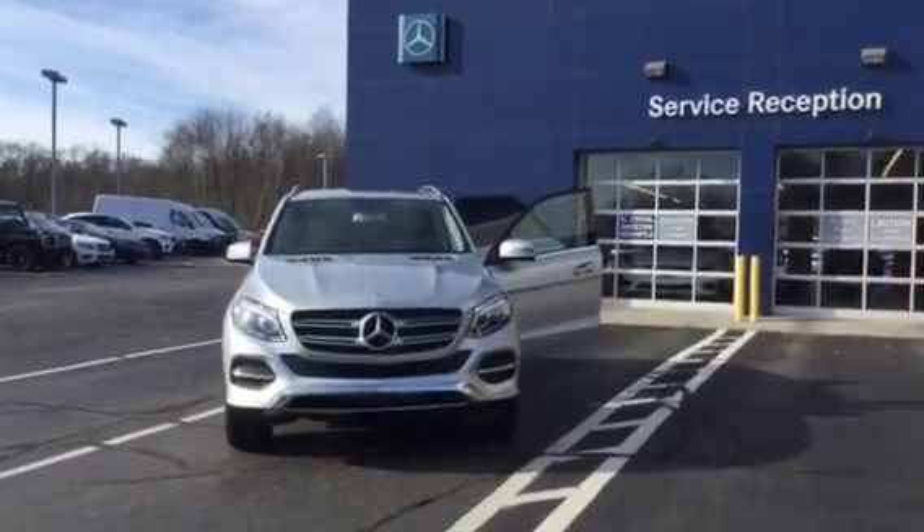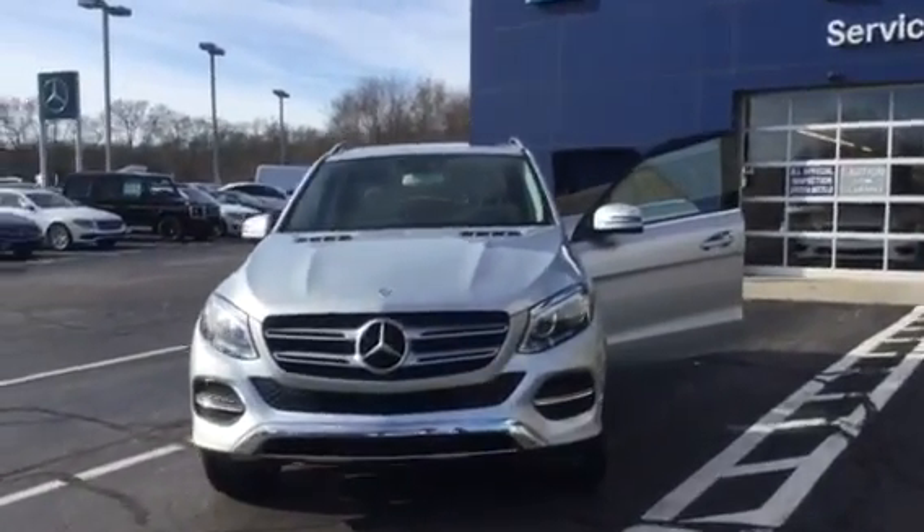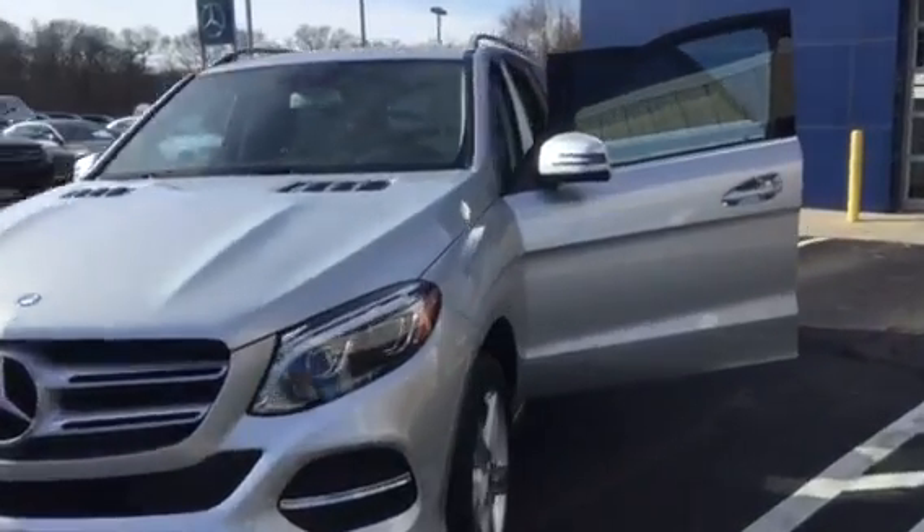Hello and thank you for choosing VD Mercedes-Benz as your preferred dealer. This is the 2017 GLE 350 4Matic — absolutely gorgeous car and has everything you would expect to see when purchasing a Mercedes-Benz.